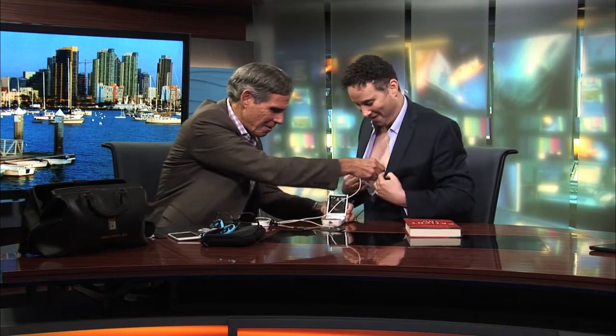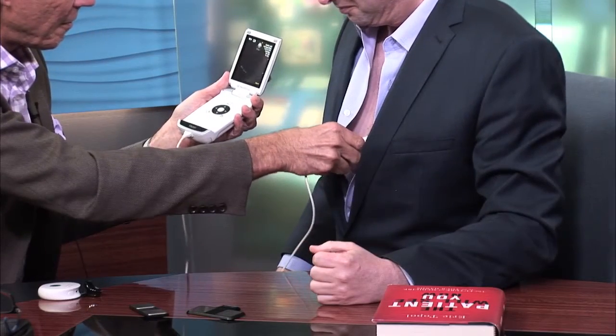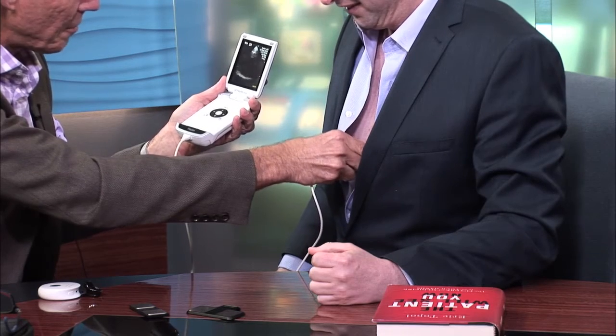We can go ahead and image your heart. This is an ultrasound like a woman would have when she's pregnant, but we're looking at your heart. This is the gel that you put on there. For all the viewers out there, we are doing a heart exam here. Already we've got your image — it's amazing.